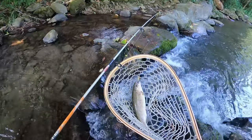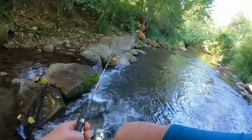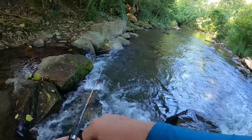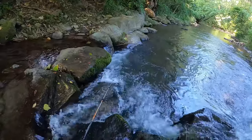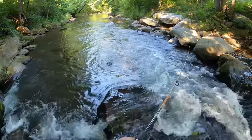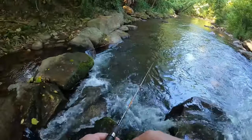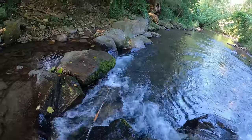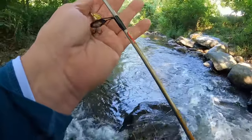Starting off real good! Let's throw in here again — it may be stacked up in here. I'm throwing a number one Blue Fox, and the reason for that is because I'm fishing smaller waters. Good little area in here. We're going to move down just a little bit — good strategy: don't stay in one area too long. Stay on the move; you pick up more trout that way.